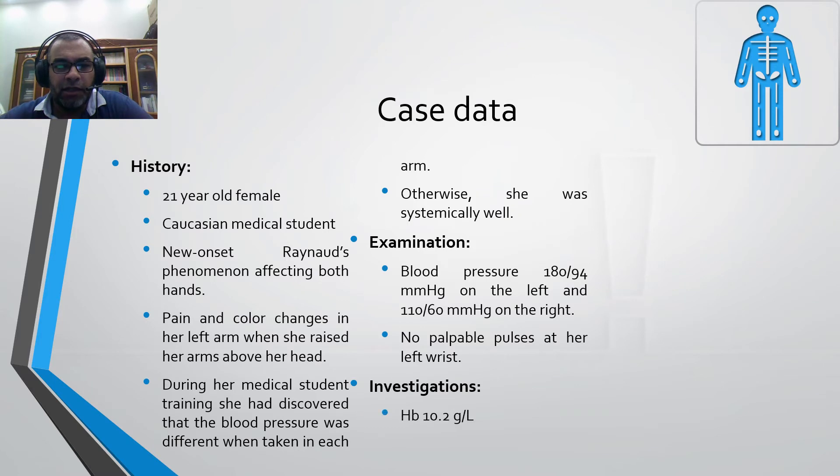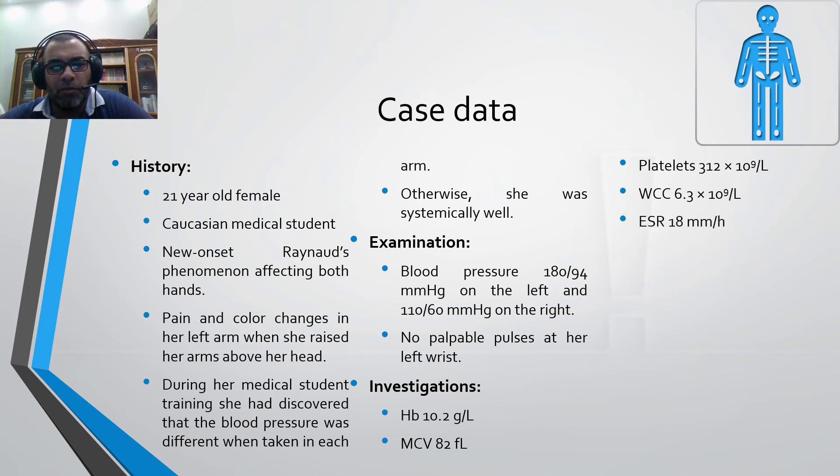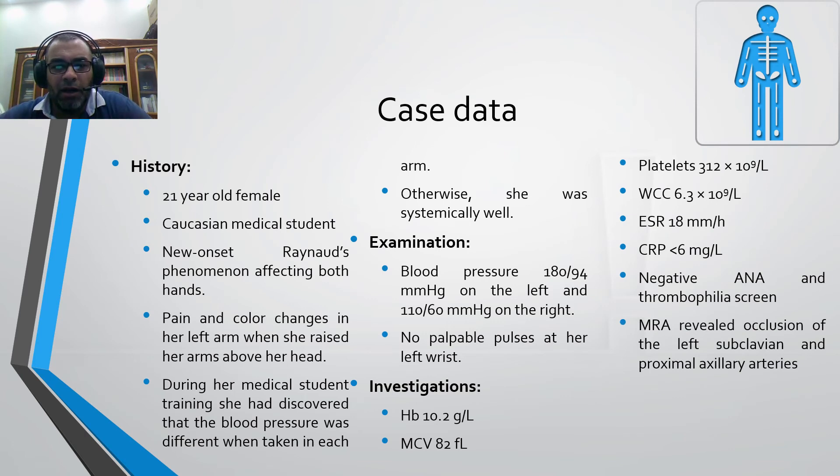Investigations showed hemoglobin 10.2 with MCV within normal, platelets within normal, WBCs within normal, ESR within normal or mildly elevated, CRP negative, negative ANA and thrombophilia screen. MR angiography revealed occlusion of the left subclavian and proximal axillary arteries. Urine analysis was normal.